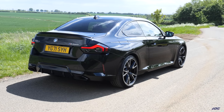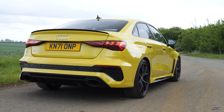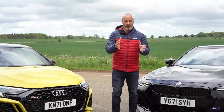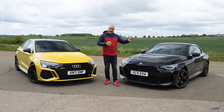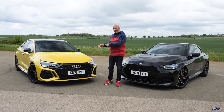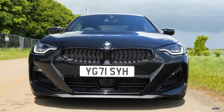The brand new M240i xDrive starts at forty-seven and a half thousand pounds; the RS3 in base trim starts at fifty-six thousand pounds, so there's almost ten thousand pounds worth of difference. You'd expect that because this is an M-light and that's a full RS car. You can spec them up to a lot more — this press M240i is about fifty-four thousand pounds and this RS3 press car is about sixty-three grand, so there's still about ten grand difference with options.